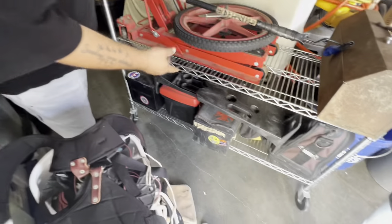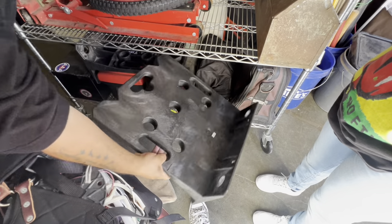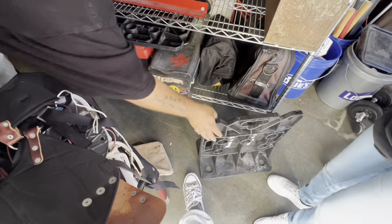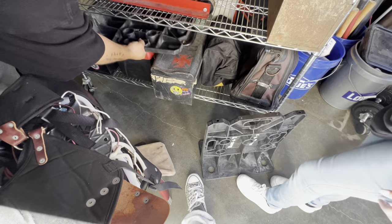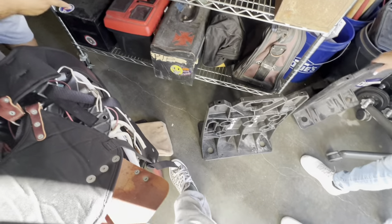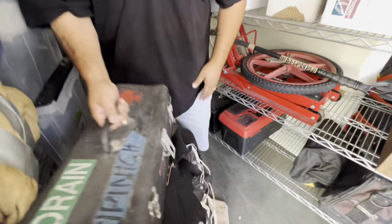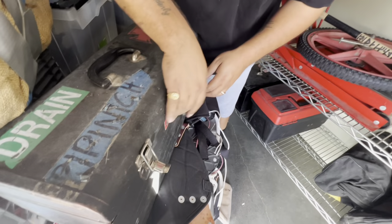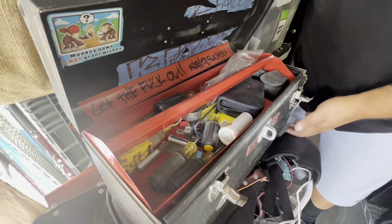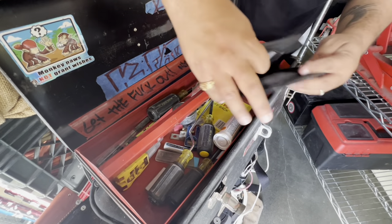We have a motorcycle jack, another rim, and then we have another one of the tiers — a set of those is like $150. We have a set because we have the other one right here. Then we have some toolboxes, but you always want to check inside your toolboxes because you never know — sometimes you can find stuff in there that doesn't belong. Let's see what we got here — a little tool set.